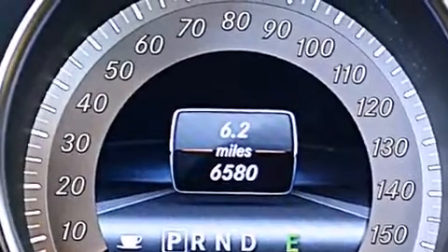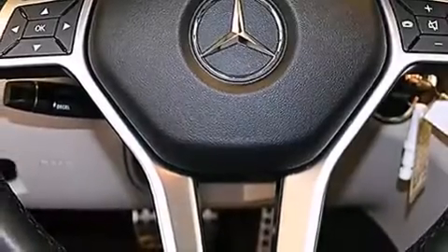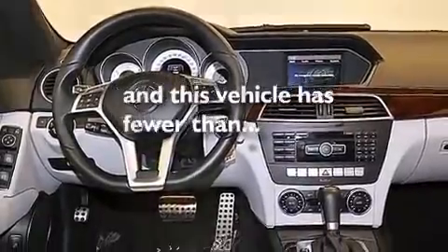Additional features include a passenger-side vanity mirror, a driver-knee airbag, latch-ready child seat anchors, an auto-dimming rear-view mirror. And this vehicle has fewer than 7,000 miles on the odometer.